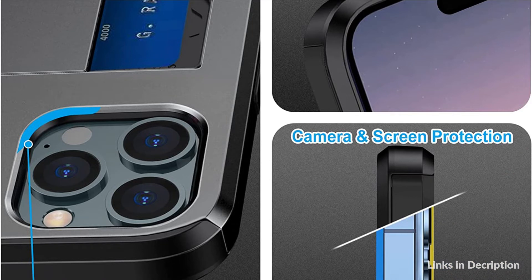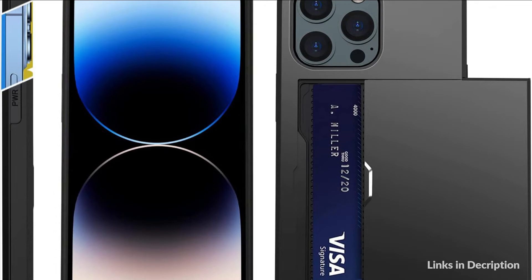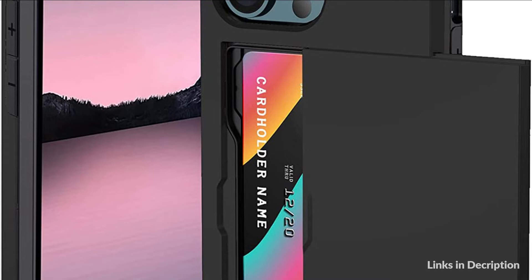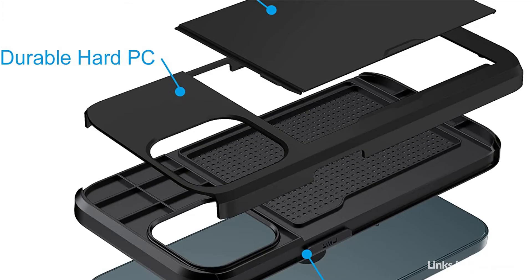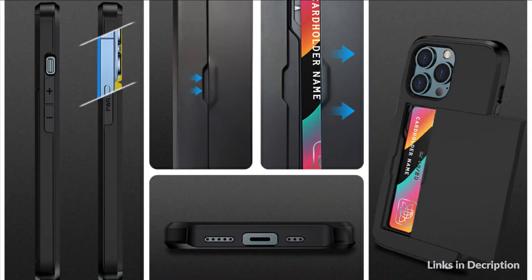iPhone 14 Pro Max Case with Dual Layer Protection — sturdy PC plastic back anti-scratch and shock-absorbing TPU inner. Raised 1mm bumper protects your screen and lens from drops or shocks. The 14 Pro Max wallet case doesn't add a ton of bulk, keeping the phone a slim figure for more convenience to carry and use.